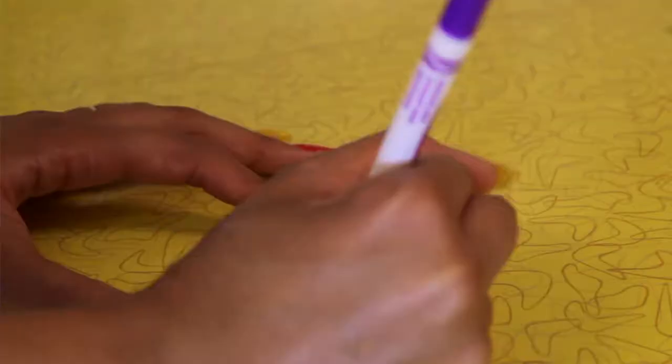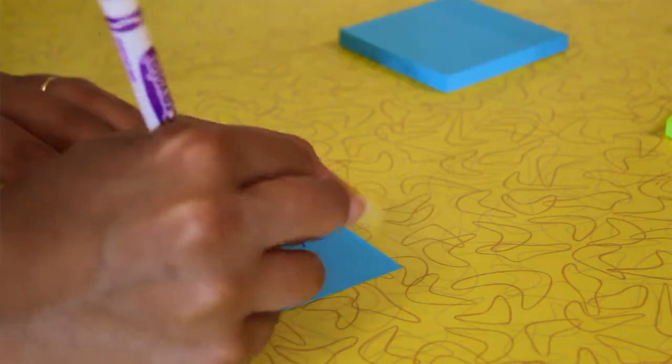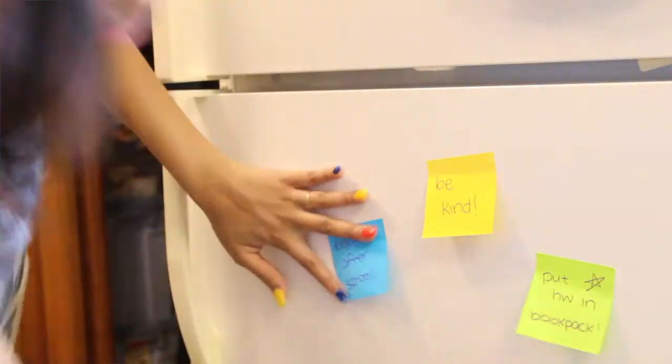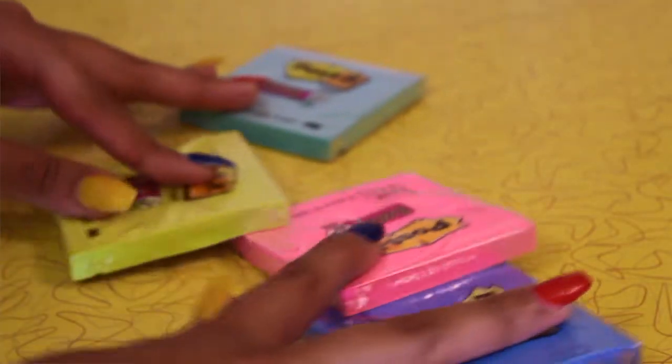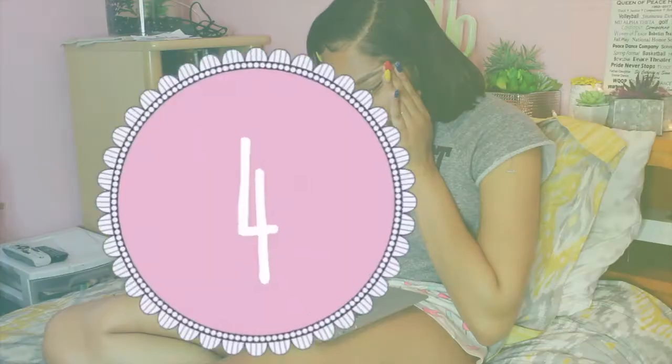I always try to tell myself 'don't forget this, don't forget that.' If you're like me, you can be decorative about it — get some post-it notes, write reminders on them, and put them around your house so you don't forget important things.